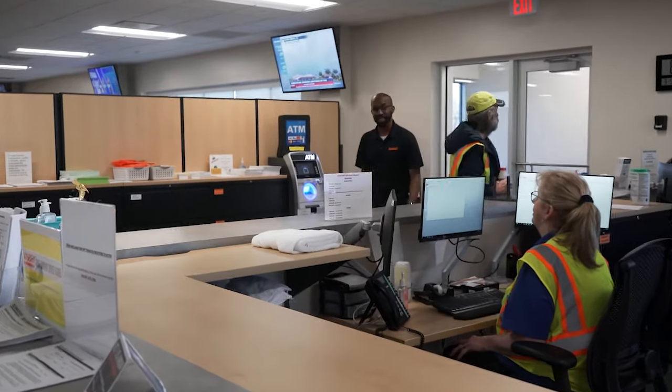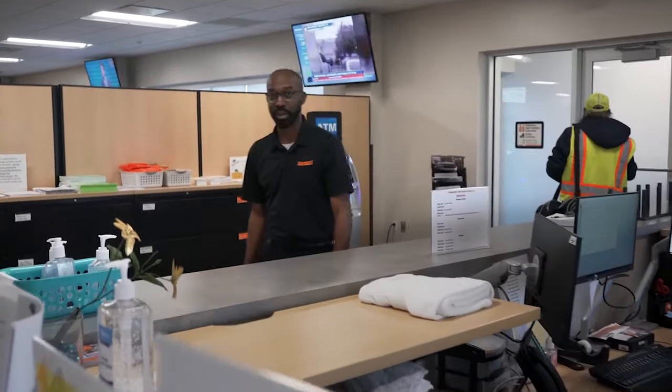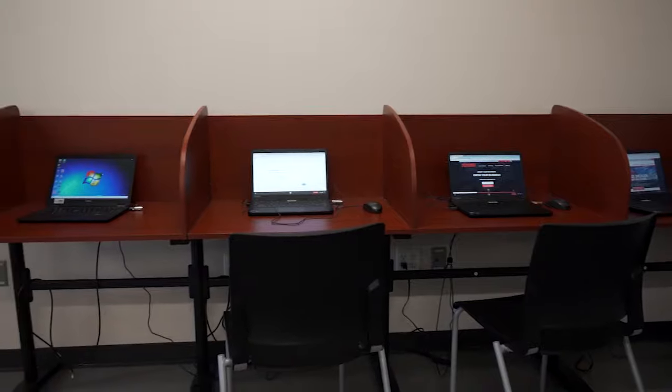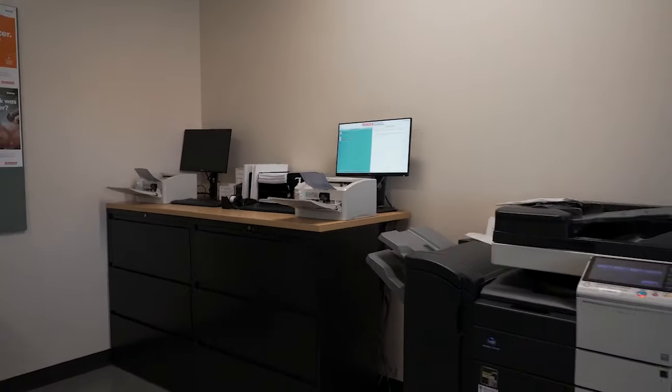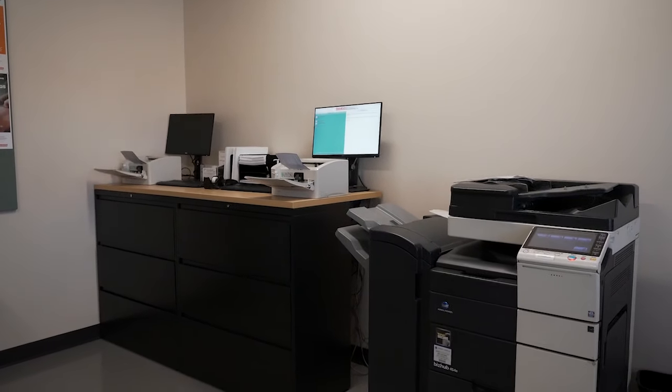The driver services team is at the desk and available to help answer questions. We offer a business center with kiosk computers, trans-flow, billing machines, and a copier. So if drivers need to take care of paperwork when they stop by, we've got them covered.